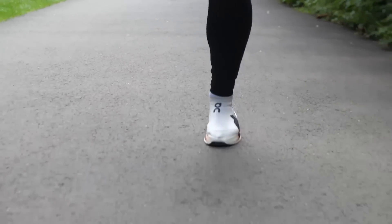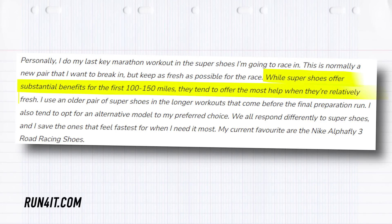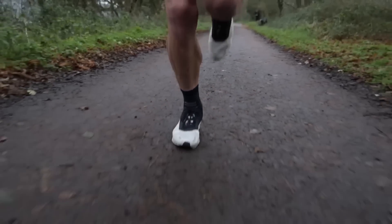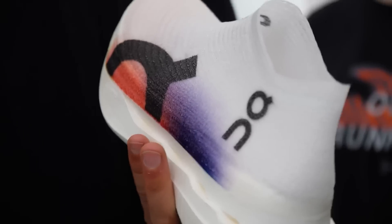When it comes to premium Superfoams, there are a few factors to consider. First, durability. Manufacturers will claim different amounts, but the reality is most Superfoams lose their magic after about 250km of running. You can keep using them for training quite fine until about 500km, but after about 450km, most Superfoams are only as good as EVA.